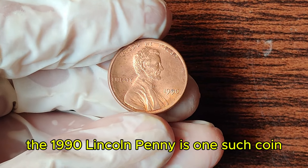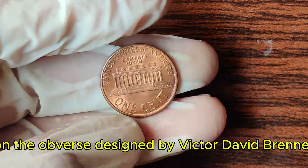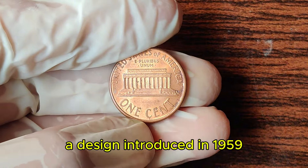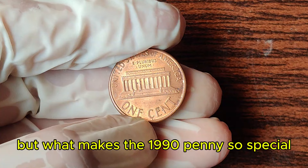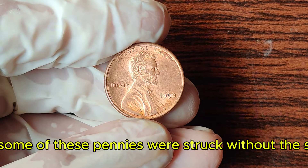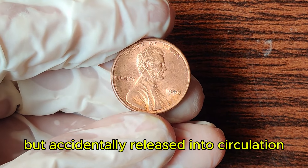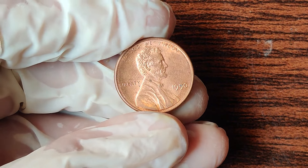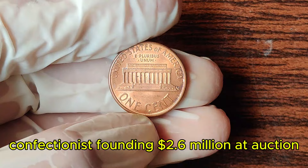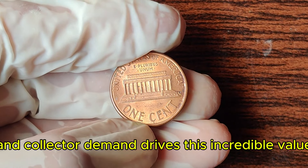The 1990 Lincoln penny features the familiar bust of Abraham Lincoln on the obverse, designed by Victor David Brenner, and the Lincoln Memorial on the reverse. Its value skyrocketed due to a rare error — some of these pennies were struck without the S-mint mark, indicating they were intended for proof sets but accidentally released into circulation. This error makes them highly sought after by collectors. A flawless, uncirculated 1990 penny without the S-mint mark can fetch an astounding $2.6 million at auction. The combination of rarity, historical significance, and collector demand drives this incredible value.